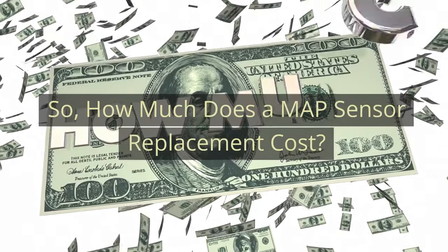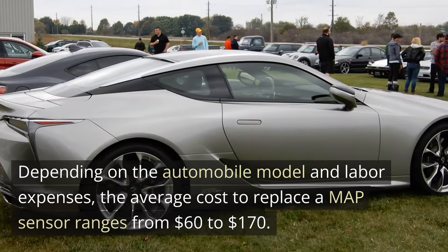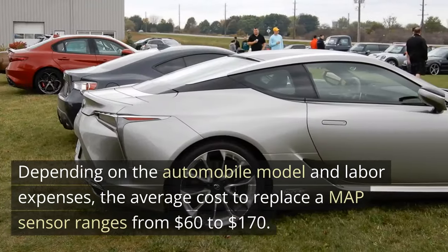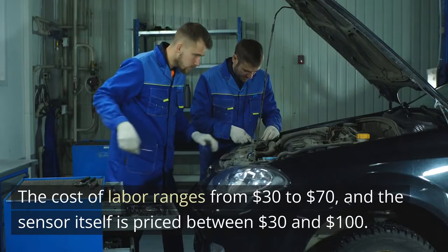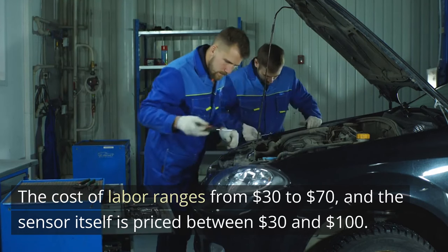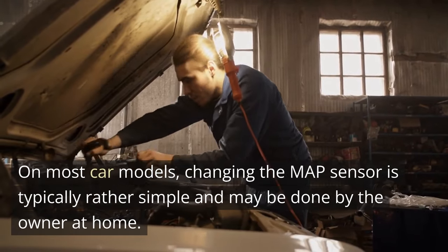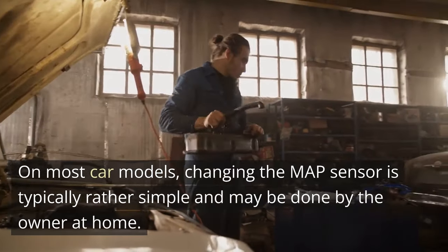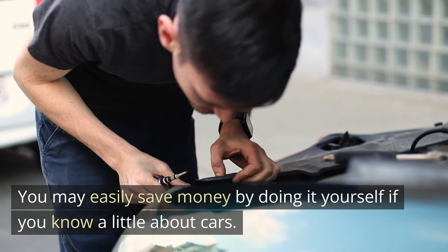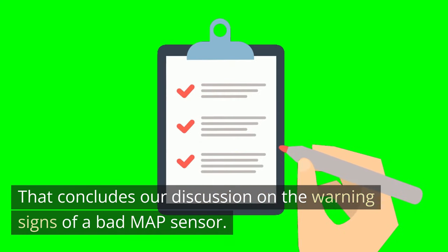How much does a MAP sensor replacement cost? Depending on the automobile model and labor expenses, the average cost to replace a MAP sensor ranges from $60 to $170. The cost of labor ranges from $30 to $70, and the sensor itself is priced between $30 and $100. On most car models, changing the MAP sensor is typically rather simple and may be done by the owner at home. You may easily save money by doing it yourself if you know a little about cars. That concludes our discussion on the warning signs of a bad MAP sensor.